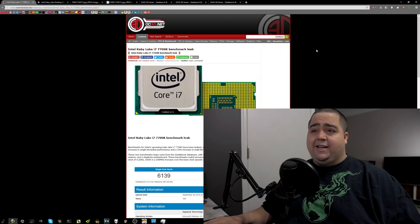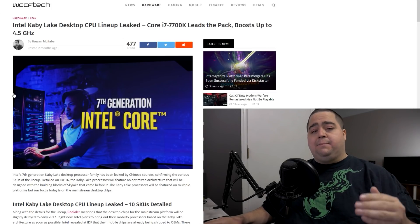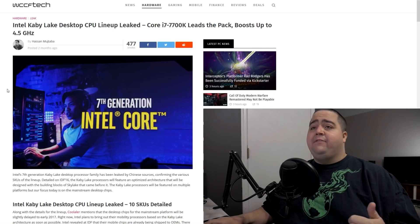Hey, what's up guys? Joker here. Today we have a leaked benchmark for the upcoming Intel Kaby Lake i7-7700K, which we are expecting to release before the end of 2016. We reported specs over at wccftech.com, where they said the 7700K would be clocked at 4.2 gigahertz out of the box and boost to 4.5 gigahertz.